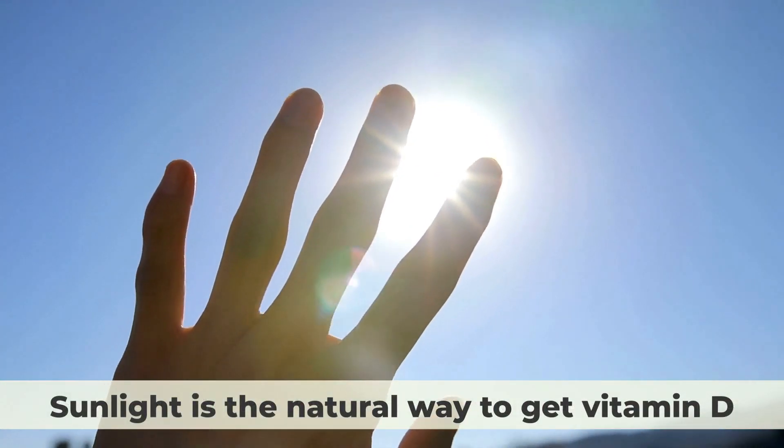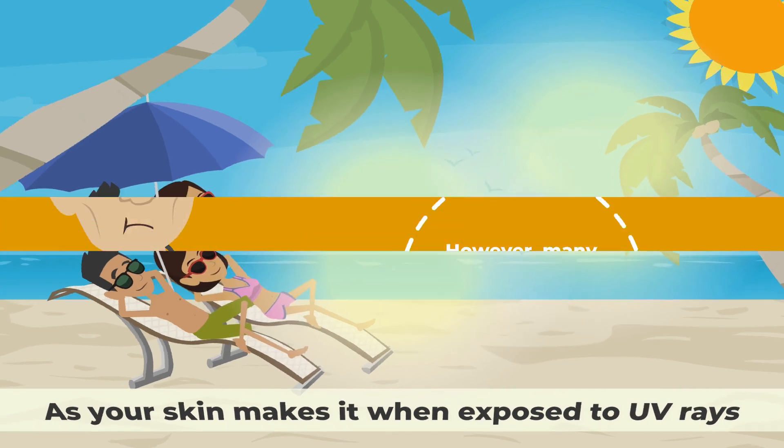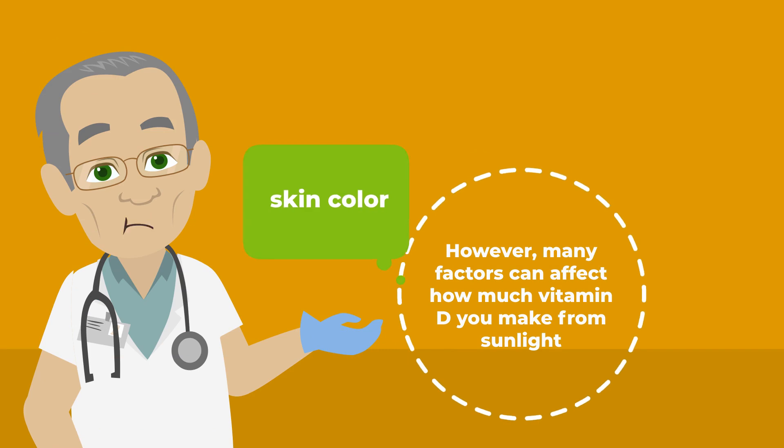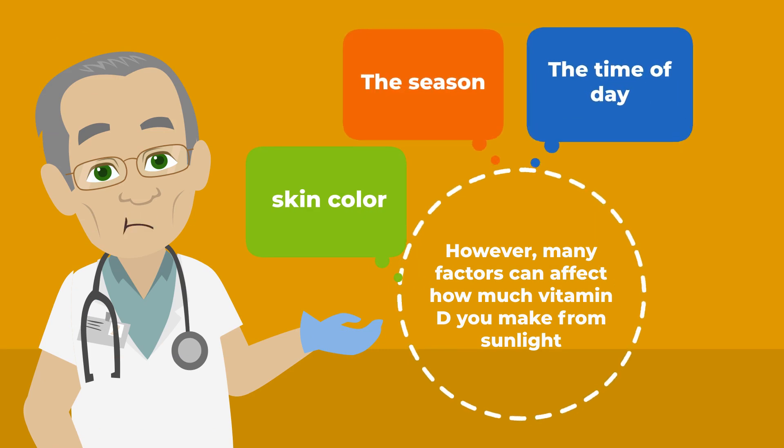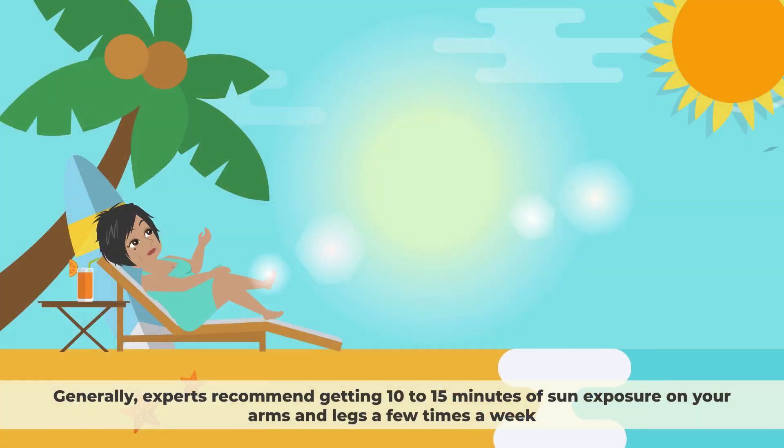Sunlight is the natural way to get vitamin D, as your skin makes it when exposed to UV rays. However, many factors can affect how much vitamin D you make from sunlight, such as your skin colour, the season, the time of day, and how much sunscreen you use. Generally, experts recommend getting 10 to 15 minutes of sun exposure on your arms and legs a few times a week.